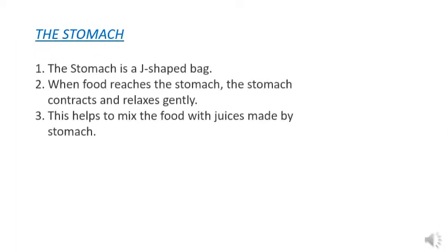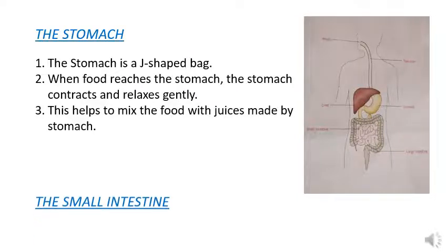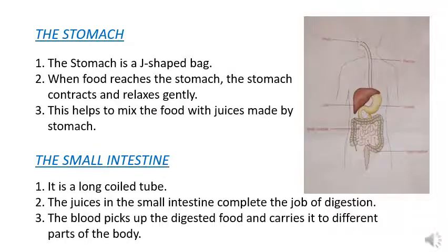When we swallow, the pasty food mixed with saliva gets pushed into the food pipe. As you can see in the diagram, this food pipe takes the food to the stomach. The stomach is a J-shaped bag. When food reaches the stomach, the stomach contracts and relaxes gently, which helps to mix the food with the juices made by the stomach.